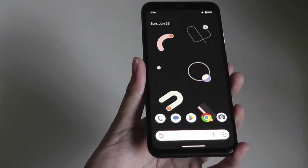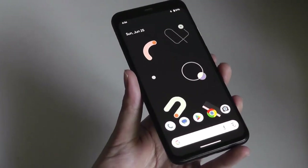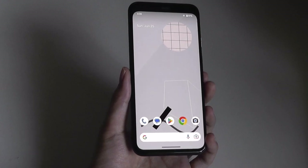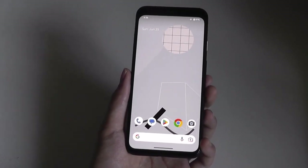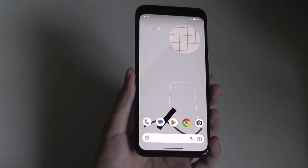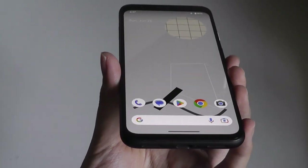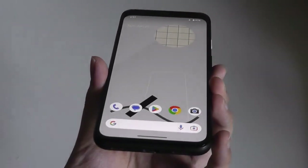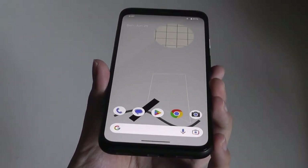It has a Qualcomm Snapdragon 855 processor and is the last Google Pixel smartphone to have a flagship-grade Qualcomm processor. With the Google Pixel 6, a soft relaunch for the brand, they started using in-house silicon known as the Tensor chip. So the Pixel 4 is still the third most powerful Pixel phone on the market, surpassed only by the Pixel 6 and 7.